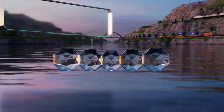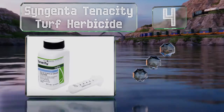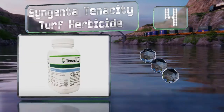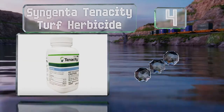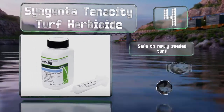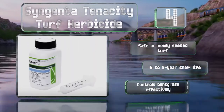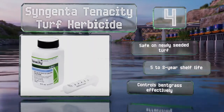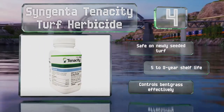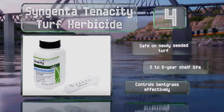At number 4, Syngenta Tenacity Turf Herbicide does wonders for curbing crabgrass and many other dicot and monocot species. Its proprietary ingredient, mesotrione, makes it useful as both a pre-emergence and post-emergence herbicide, so you can apply it in any season. It's safe for newly seeded turf and boasts a 5 to 8 year shelf life. It controls bent grass effectively too.